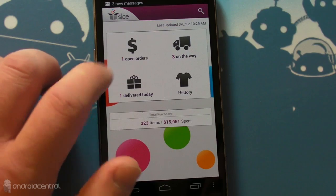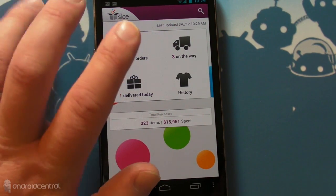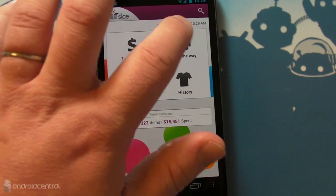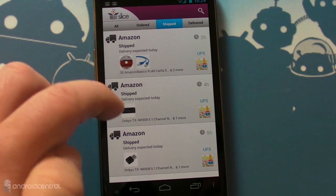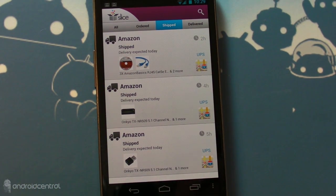So I'm not generally an organized guy, but I'm kind of digging Slice. I think I'm going to use this. I think I'm going to like it, especially because one of my big hassles for package tracking apps is having to put in the tracking number — this does it automatically. I can see the stuff that's coming today and I can be here and be ready for it. So there you go, guys — a quick look at Slice for Android. See you later.